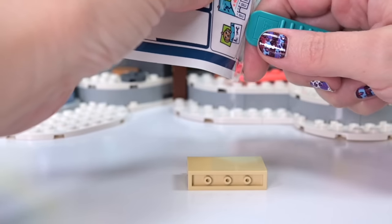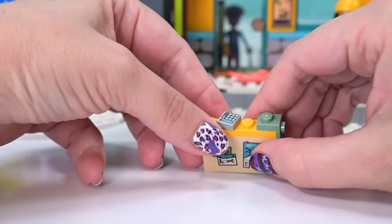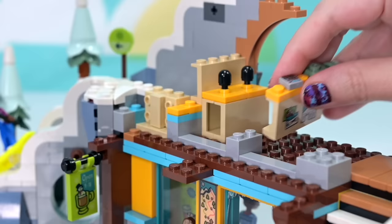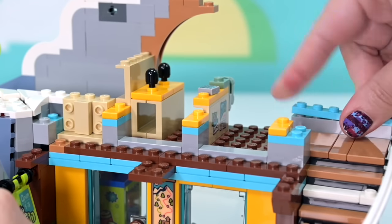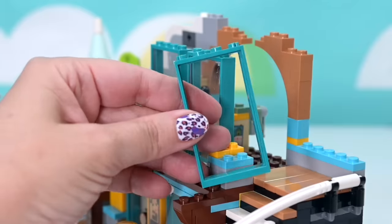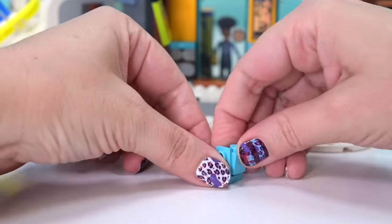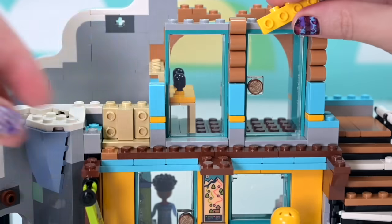Working on the second level: there are some interesting details including a little postcard of dog sledding from the igloo set, and a poster where you can take a tag to get ski instruction. This looks like a workshop — I think you might wax snowboards like you wax surfboards. There's a vice up here and it's a whole little repair room, though I'm not sure what the black knobby things are for.